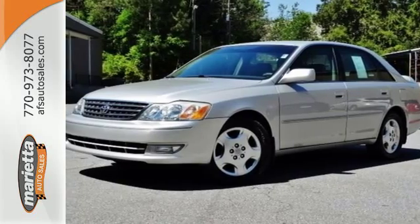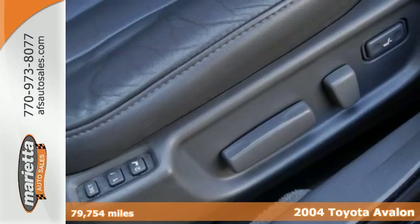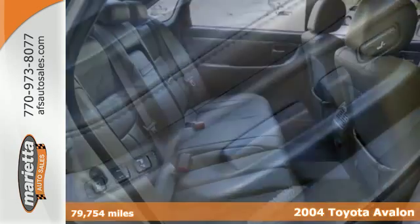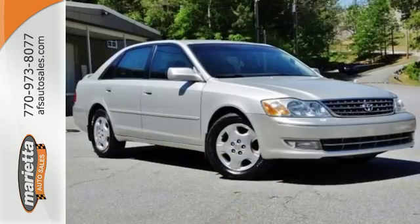It's a 2004 Toyota Avalon. Its long list of safety features include multiple airbags, side impact bars, daytime running lights, and front seat belt pre-tensioners.